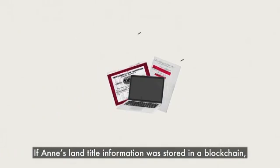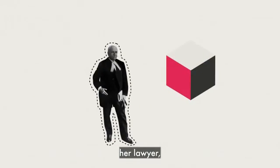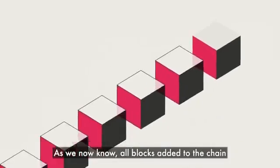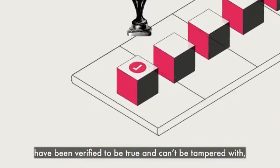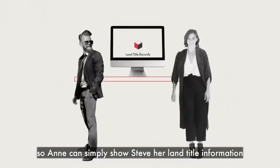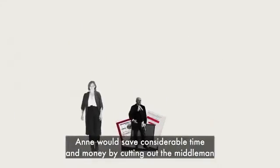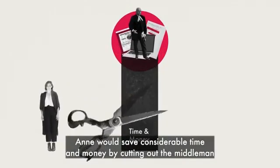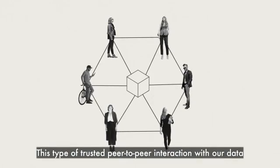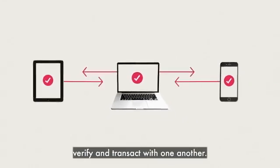If Anne's land title information was stored in a blockchain, she could cut out the middleman — her lawyer — who would ordinarily confirm her information with Steve. As we now know, all blocks added to the chain have been verified to be true and can't be tampered with, so Anne can simply show Steve her land title information secured on the blockchain. Anne would save considerable time and money by cutting out the middleman. This type of trusted peer-to-peer interaction with our data can revolutionize the way we access, verify and transact with one another.